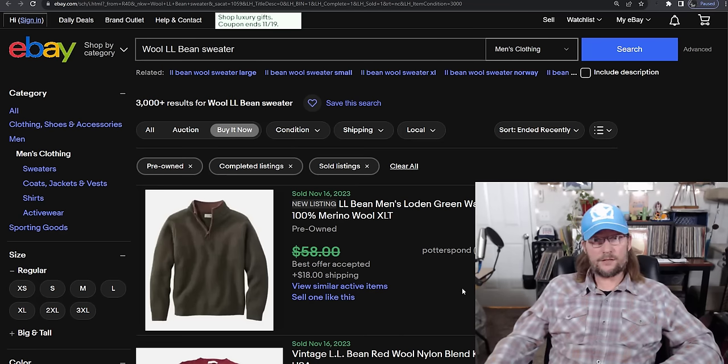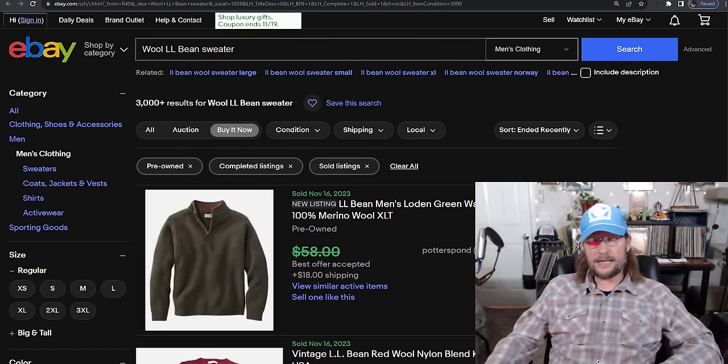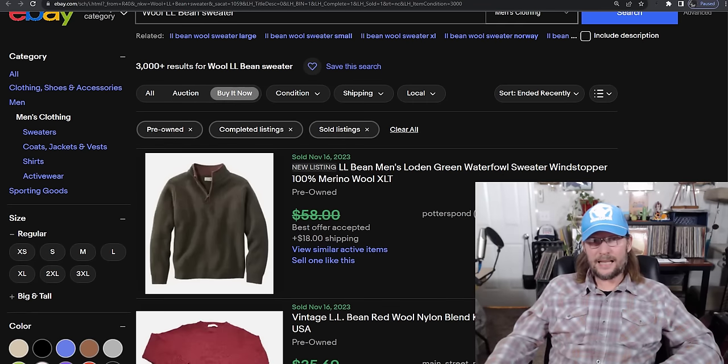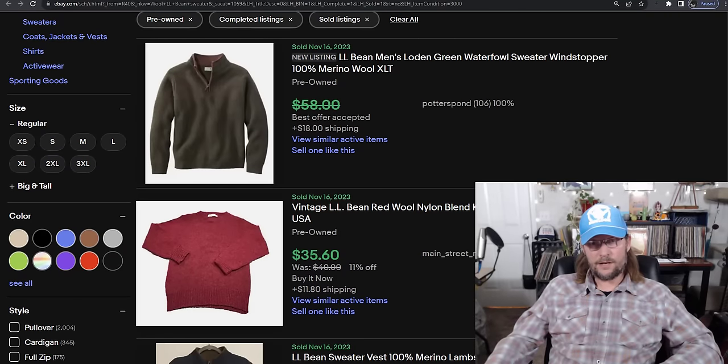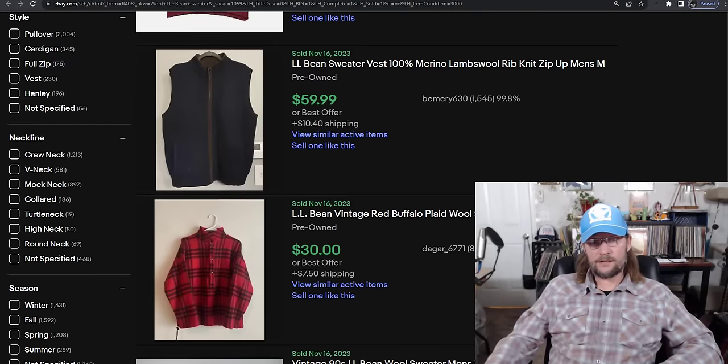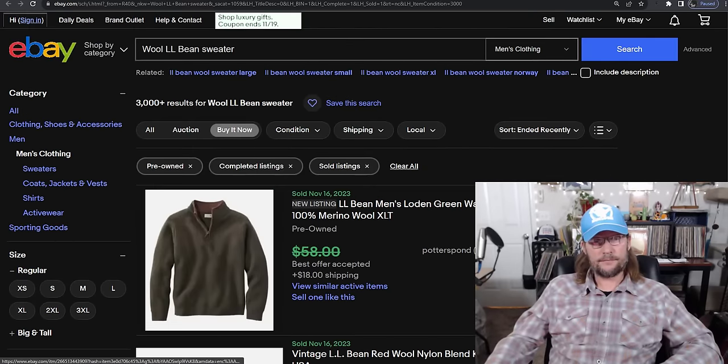Buy sweaters — buy the ones I told you about — and you'll get good money and sell them fast. Keep in mind: wool is better than any other material when it comes to sweaters. Style matters a lot — plain is not good, the more exciting it looks the more money you'll get. And sadly, with sweaters, the scratchier it is, the more it's probably worth. I'll never wear one of those scratchy things, but yeah — sweaters, pick them up.